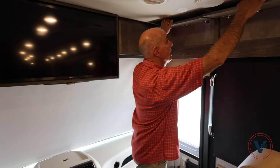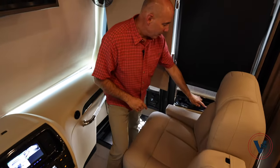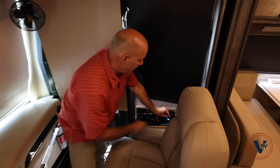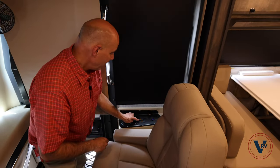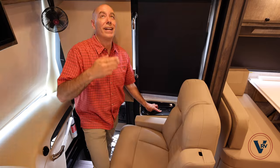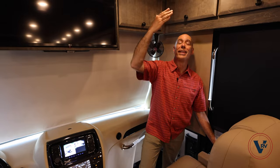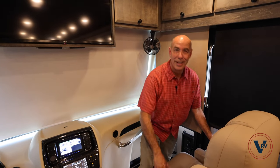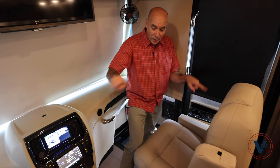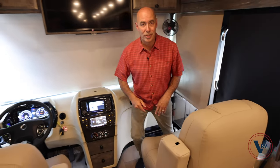A couple more things to point out on the passenger side. You do have USB charging ports — both a USB-C as well as a regular USB port right here. You have a passenger fan right here behind my head, which feels really good, and a map light that operates independently from the driver's map light. So if you need to navigate, you're not having to bother the driver over there — you can turn that light on individually. And of course, a cup holder here. Both of these seats do spin around to add to the living area up front on the coach as well.